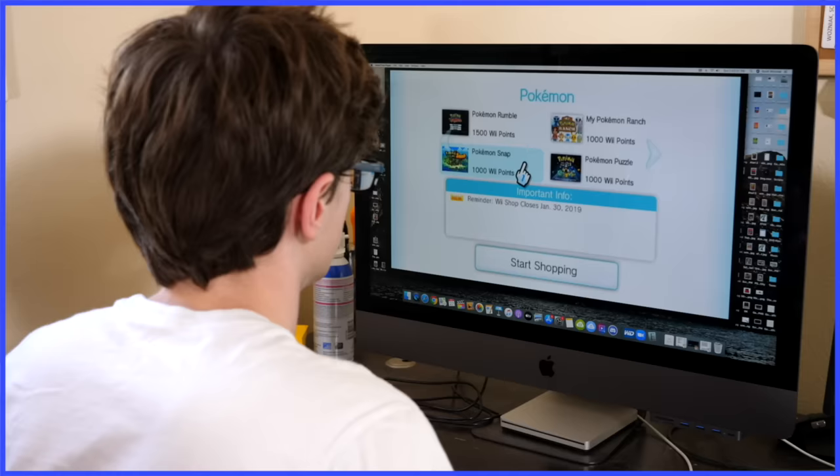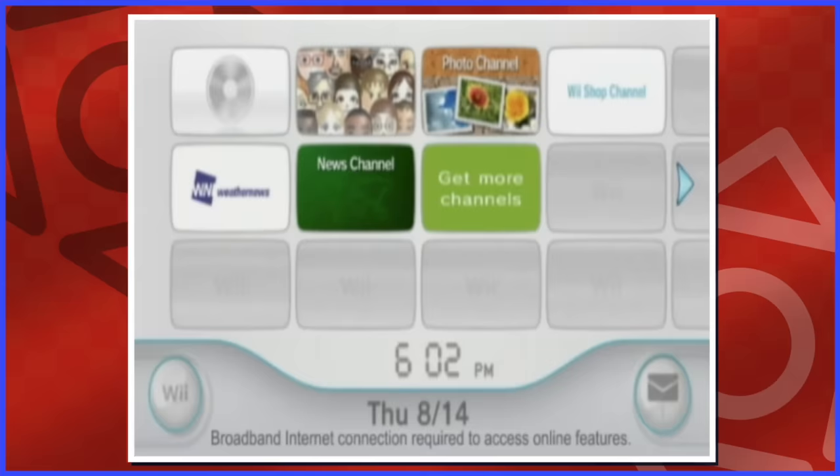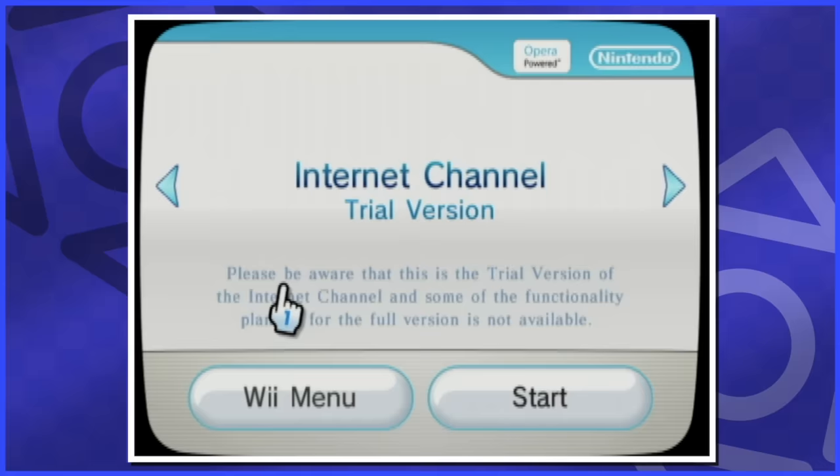The Wii Shop Channel let us purchase and download classic virtual console games, brand new downloadable-only WiiWare games, and obviously more Wii channels. Most of the downloadable Wii channels were free of charge, though some cost a small fee — specifically the internet channel, a surefire way to browse the internet on the Wii.